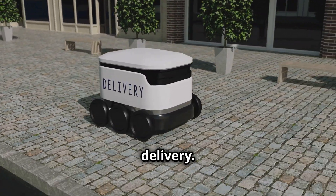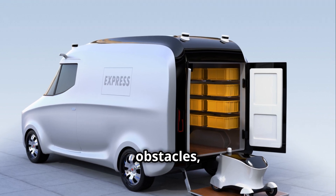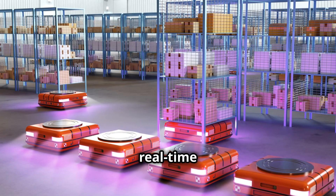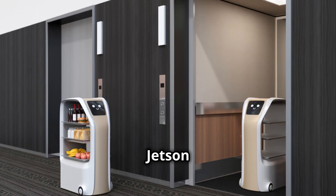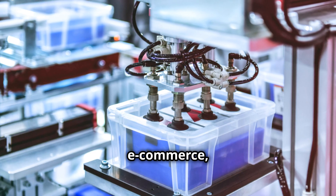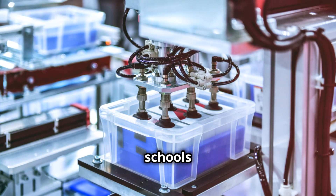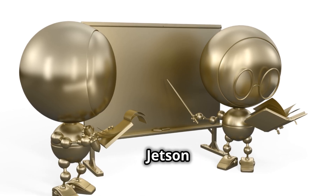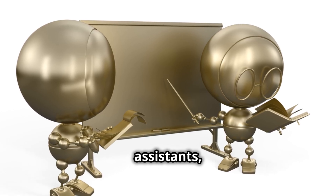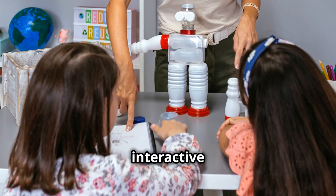For autonomous delivery, picture robots that navigate busy streets, avoid obstacles, and make decisions based on real-time traffic data — enabling food delivery, e-commerce, and logistics applications. Finally, in education and research, robots equipped with Jetson Thor are being used as teaching assistants in schools and universities, helping students learn programming, robotics, and AI in a more interactive way.